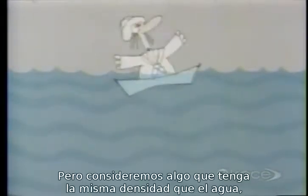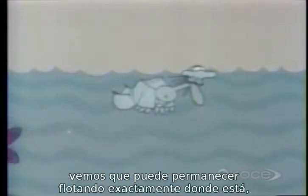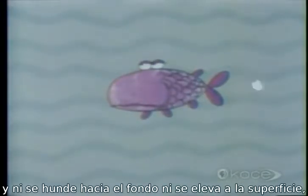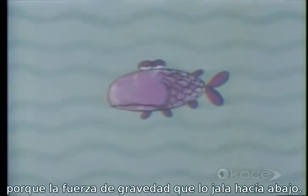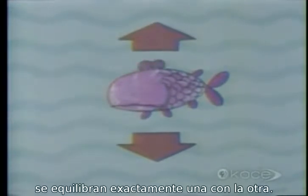But if we consider something which has the same density as water — that fish, for example — we see that it can stay floating right where it is, neither sinking to the bottom nor rising to the surface. Because the force of gravity pulling it down and the force of the water pushing it up balance each other exactly.